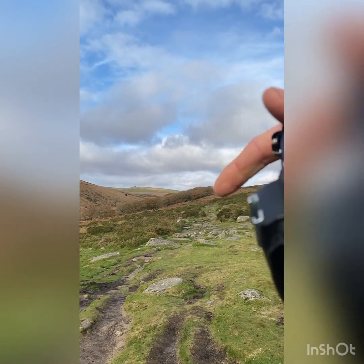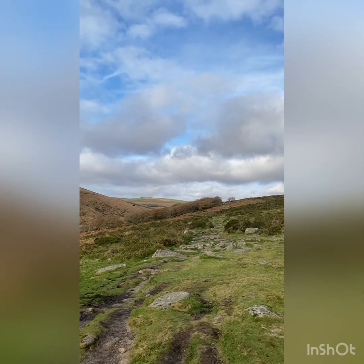That's Wistman's Wood just there. We've got about another 10 minutes' walk.